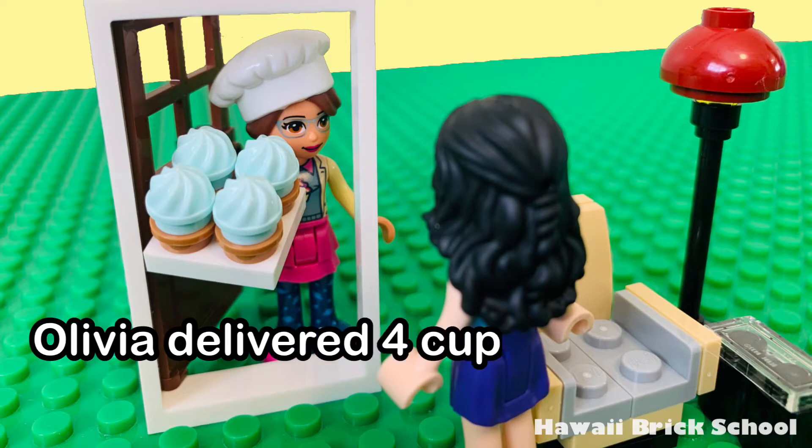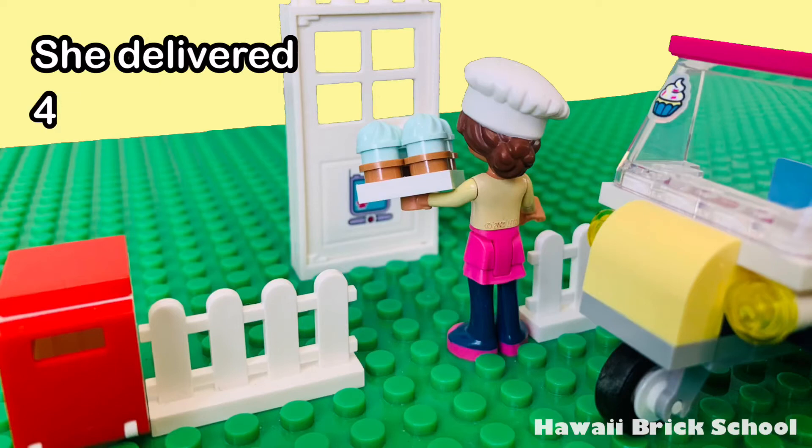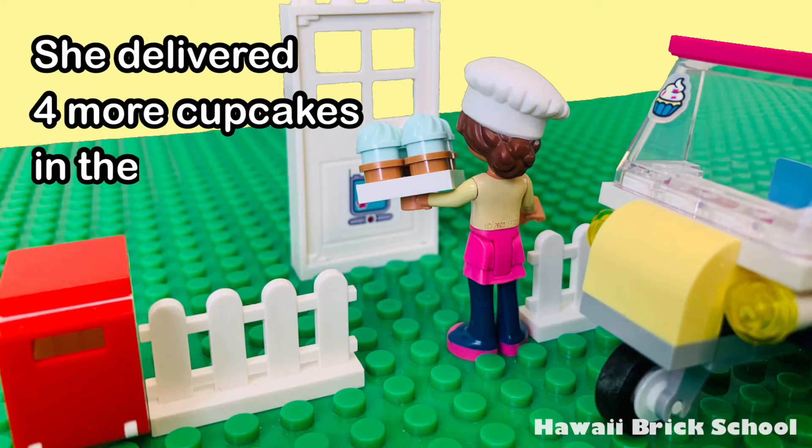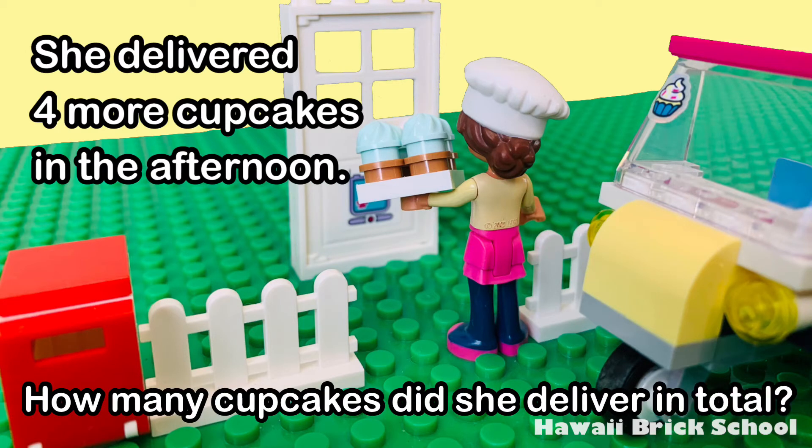Olivia delivered four cupcakes in the morning. She delivered four more cupcakes in the afternoon. How many cupcakes did she deliver in total?